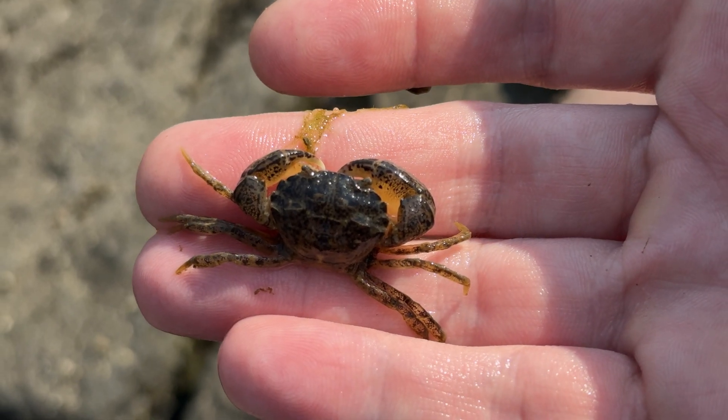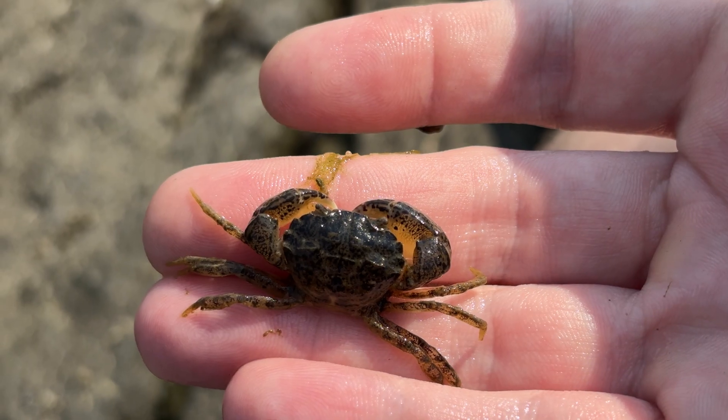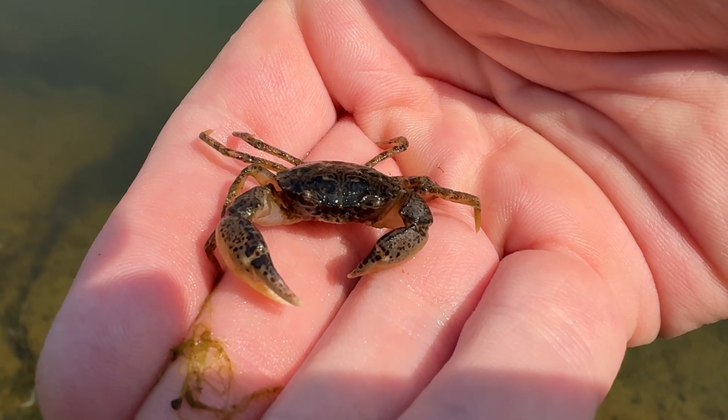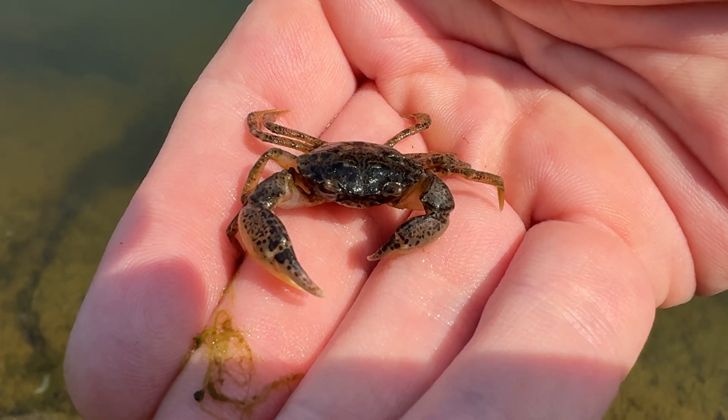In fact, this species has an unnecessarily large number of common names. They are also called Harris mud crabs, Estuarine mud crabs, White-fingered mud crabs, Dwarf crabs, or Zooey de Zee crabs. That's a whole lot of names for a little crab.